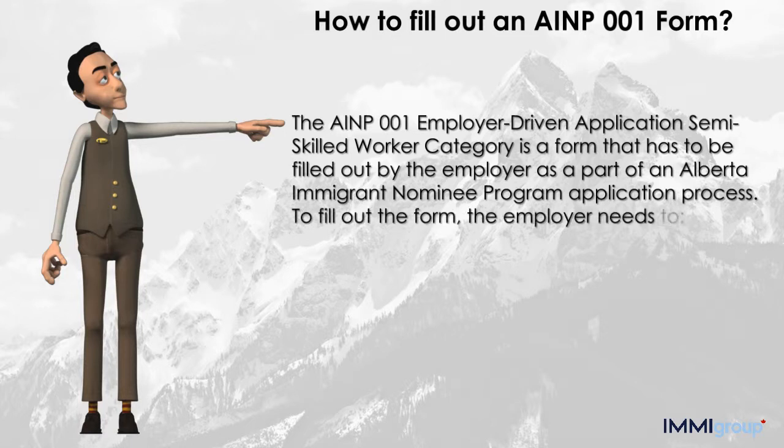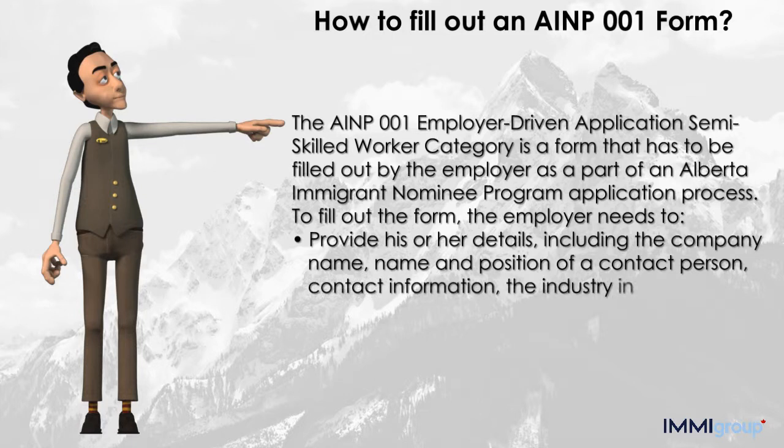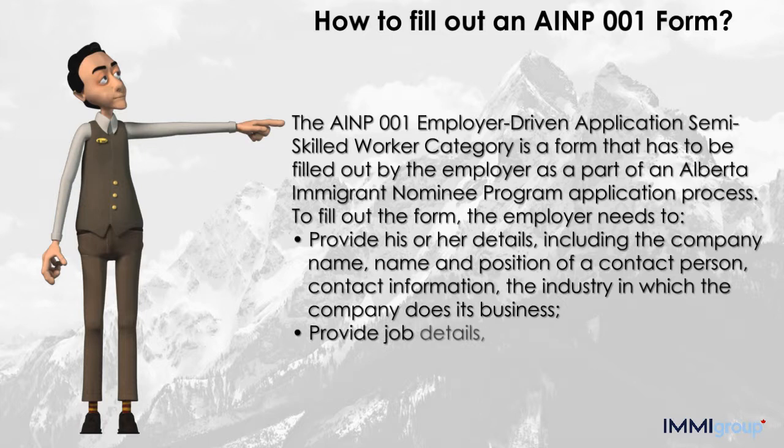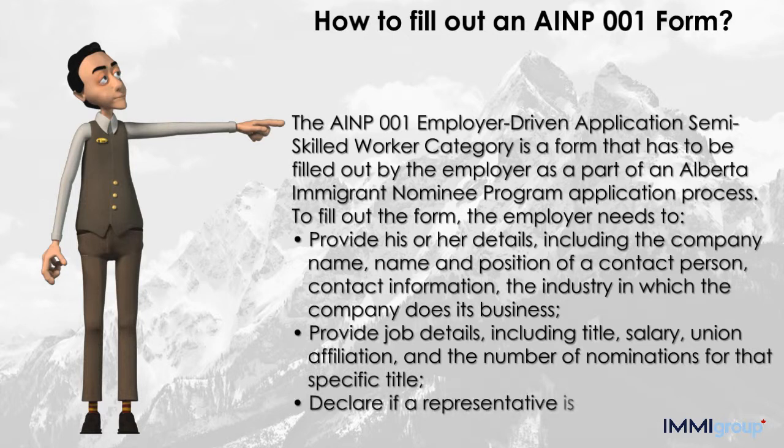To fill out the form, the employer needs to provide his or her details including the company name, name and position of the contact person, contact information, and the industry in which the company does its business. The employer must also provide job details including title, salary, union affiliation, and the number of nominations for that specific title.